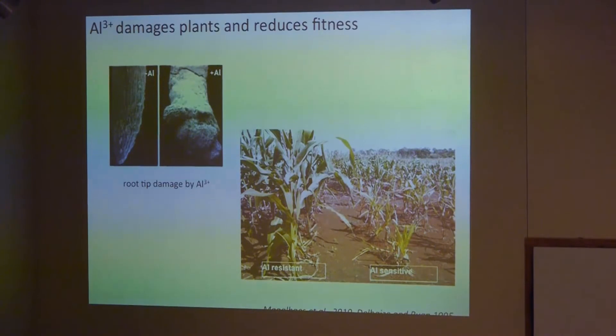The way that aluminum actually damages plants is primarily at the root tips. This is an electron micrograph of a root tip of a wheat seedling — the one on the left is a normal wheat seedling, and the one on the right has been growing in an aluminum solution. The aluminum attaches to the cell walls of the root, making them rigid so that as the root grows it forms lesions and becomes deformed. This is a picture of corn growing in an acid soil in South America: the aluminum-resistant variety on the left versus the aluminum-sensitive variety on the right, showing dramatically reduced production.